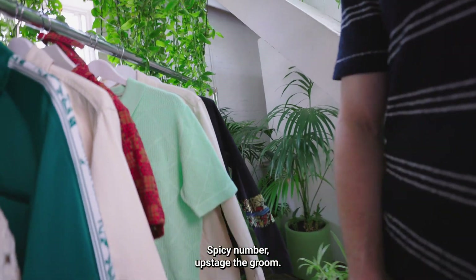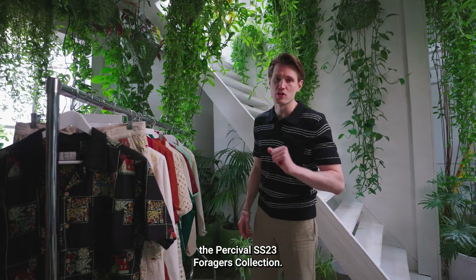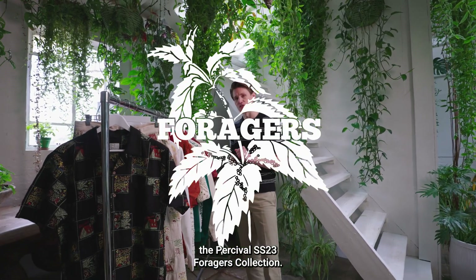There you go — the Percival SS23 Foragers collection.